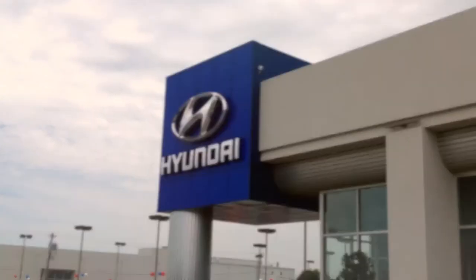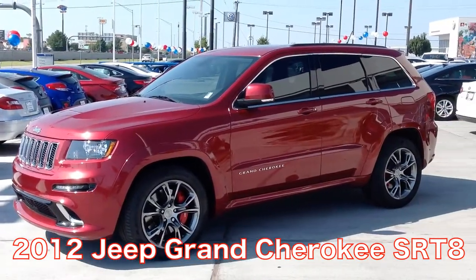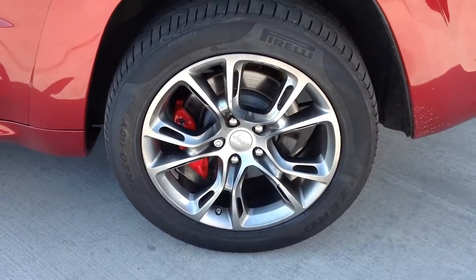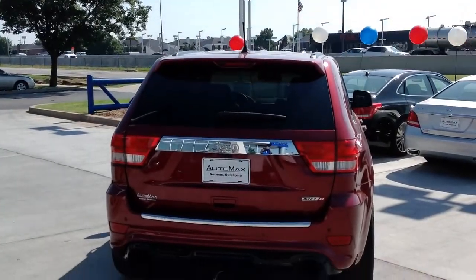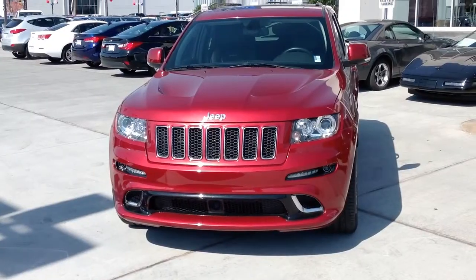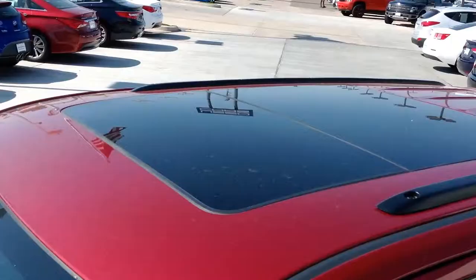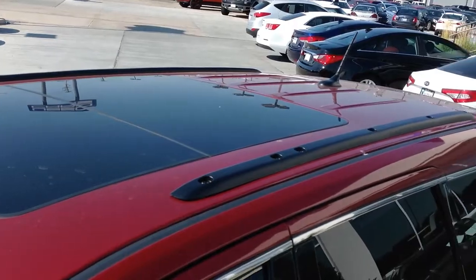Here's another used car special from AutoMax Sunday of Norman. It's a 2012 Jeep Grand Cherokee SRT8, stock number N4868. This four-door, four-wheel-drive SUV has only 39,000 miles and comes equipped with a 6.4-liter V8 engine connected to a five-speed automatic transmission.